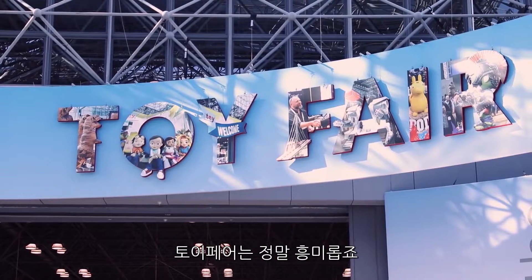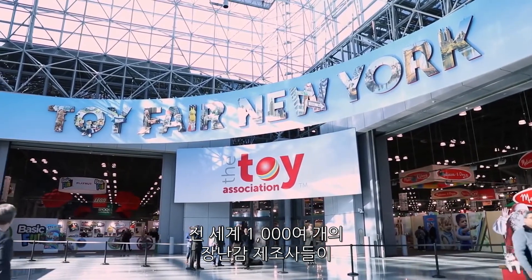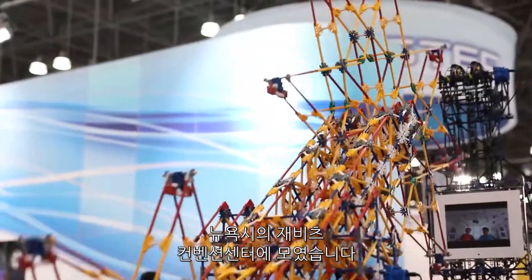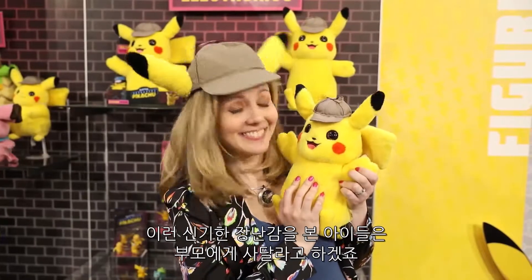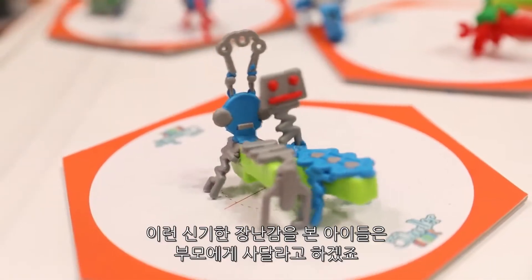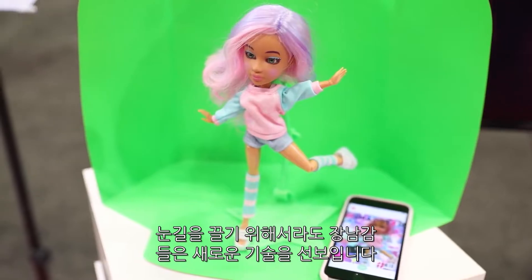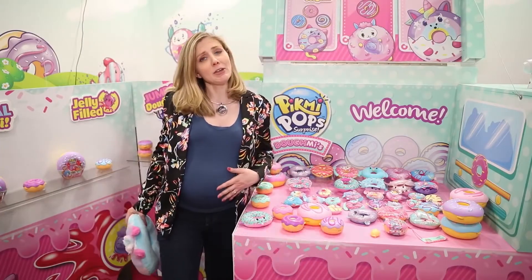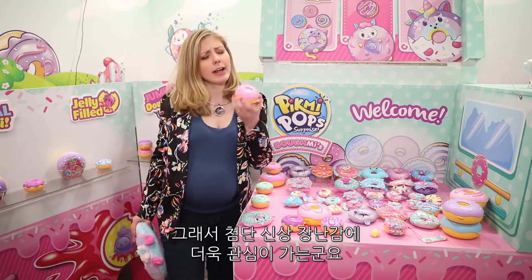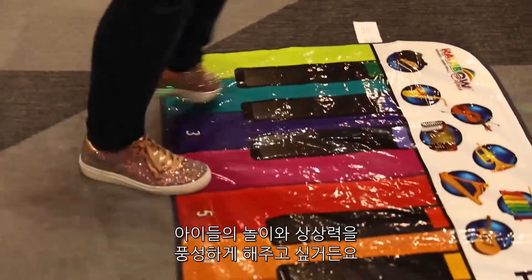There's nothing quite like Toy Fair. More than a thousand toy companies from around the world come to the Javits Convention Center in New York City, flaunting the latest figurines and fluff that they hope the kiddos will beg their parents to buy. And to stand out in the crowd, these toys often try to weave in some new tech tricks. This is my seventh year covering Toy Fair and my second while pregnant, so you could say that I'm hungry to find a tech toy that will really enrich a child's playtime and imagination.